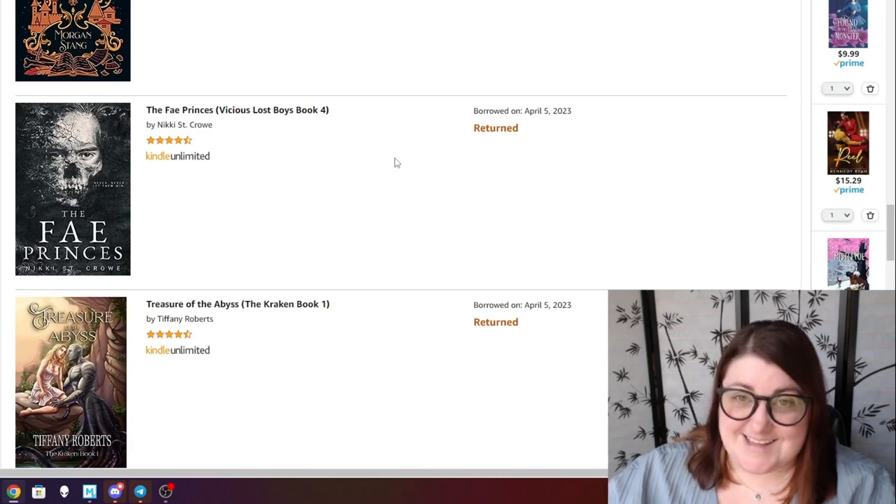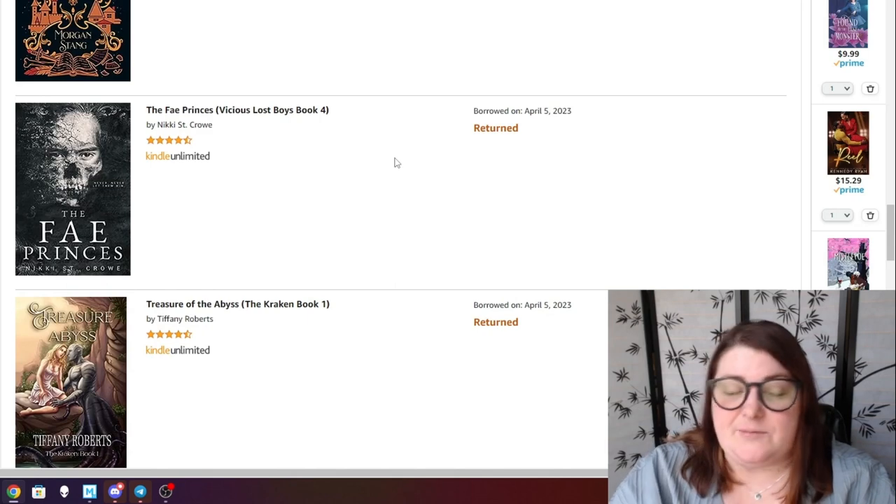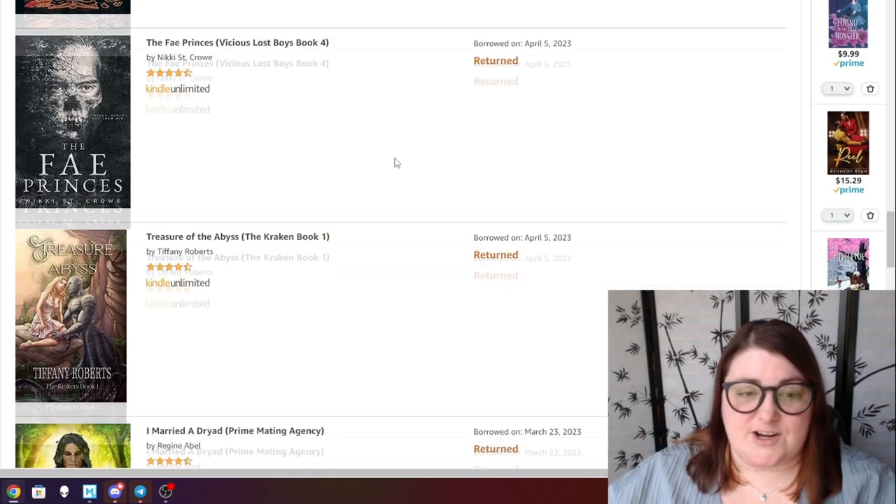The Fey Princes — Vicious Lost Boys number four. All of my friends who have loved this series with me ended up hating this last novel, so I've kind of put it off and returned it for now. The likelihood of me coming back is pretty slim, if I'm honest.